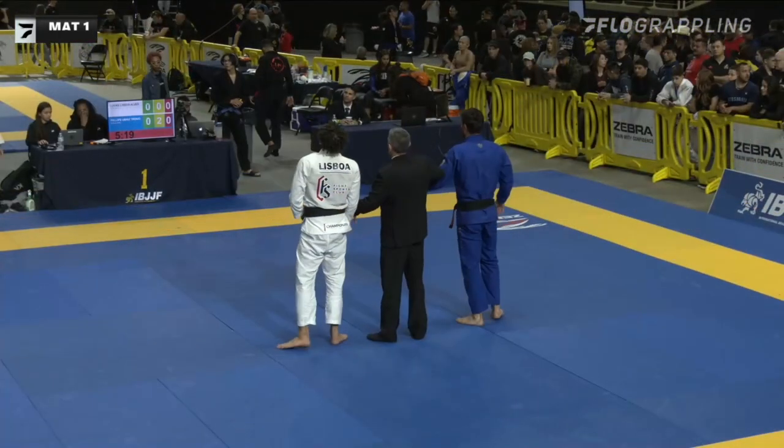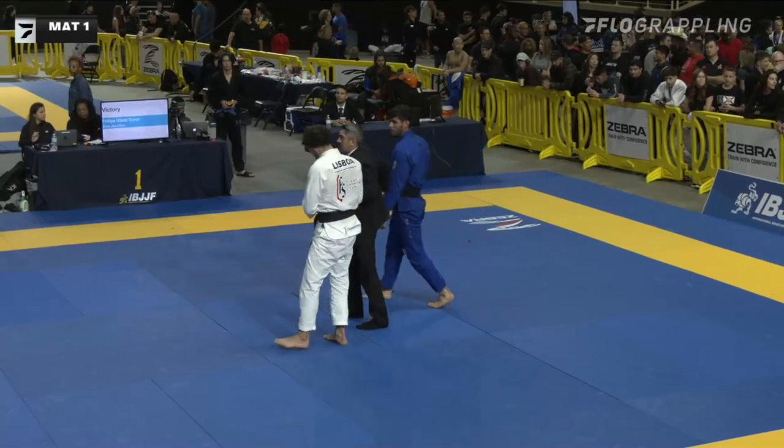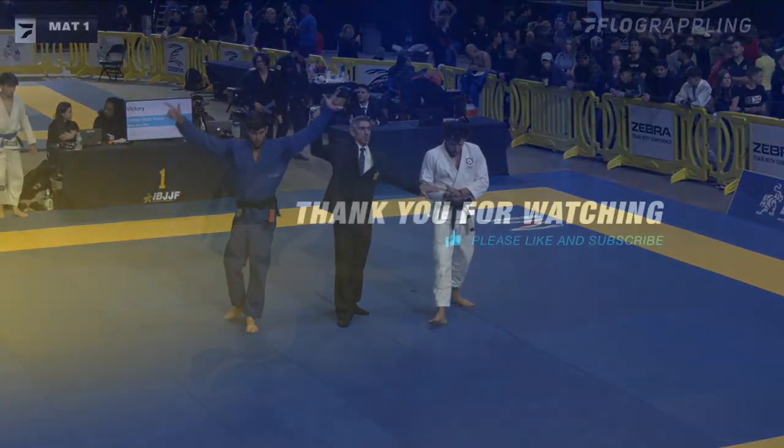As soon as he was done dealing with that... You see competitors like Gustavo Bautista blowing past lapel guard in some instances — and it's just...